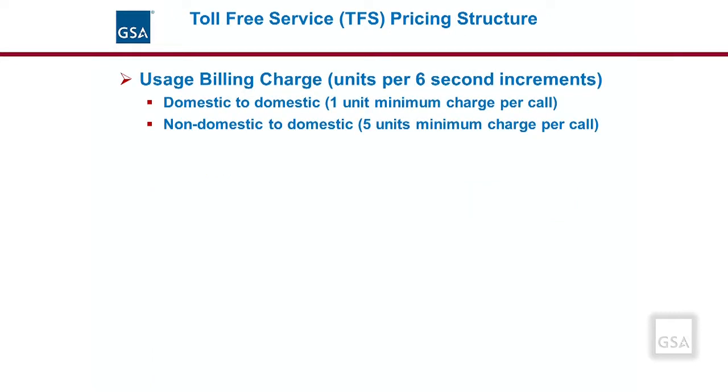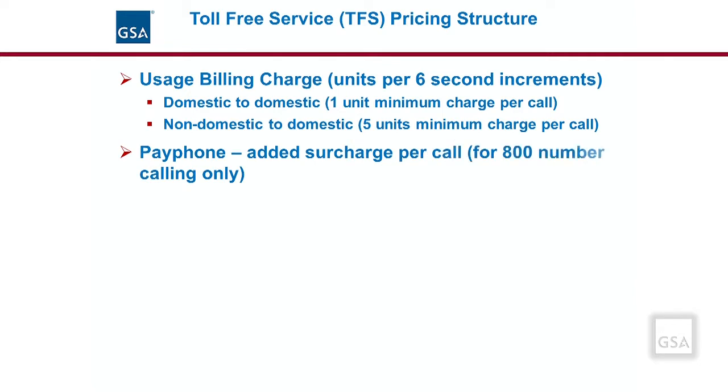For toll-free service billing, the minimum transport charge is 1 unit per every 6 seconds of usage for domestic-to-domestic toll-free calls. So if the charging unit is 10 cents for every 6 seconds, a 30-second call — which equals 5 charging units — will cost 50 cents (10 cents times 5 equals 50 cents). For a non-domestic-to-domestic toll-free call, the minimum transport charge is 5 units per call. So even if a non-domestic-originated call lasts less than 30 seconds, the charge will still be for 5 units. For toll-free service originating from a payphone, there is a surcharge added per call.